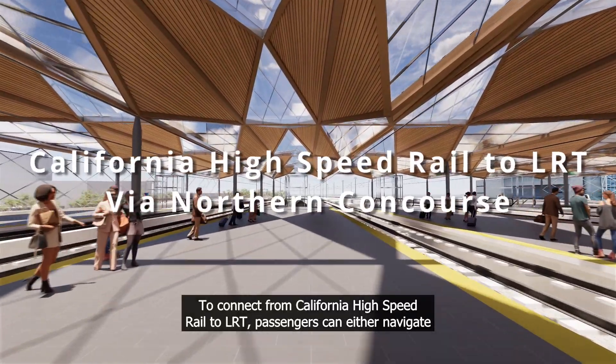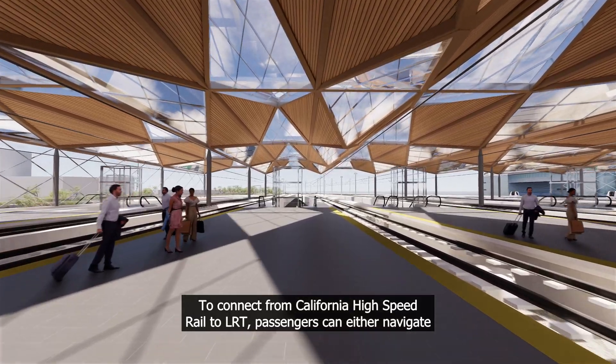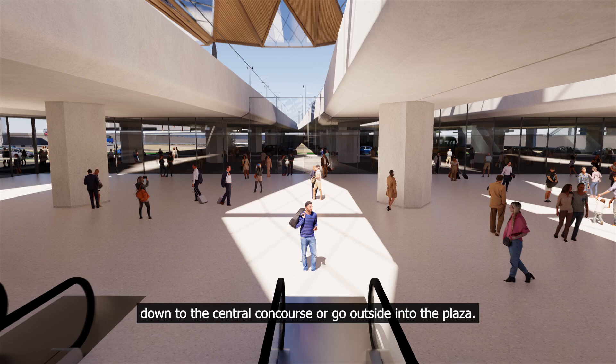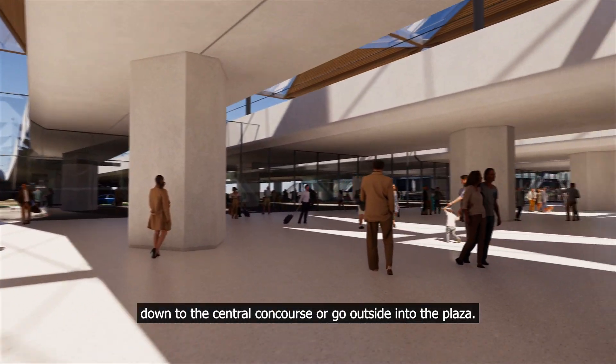To connect from California High Speed Rail to LRT, passengers can either navigate down to the central concourse or go outside into the plaza.